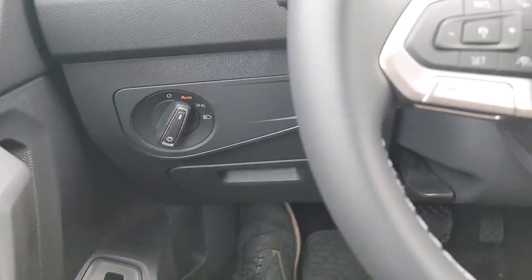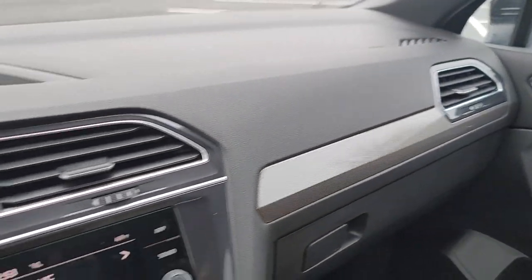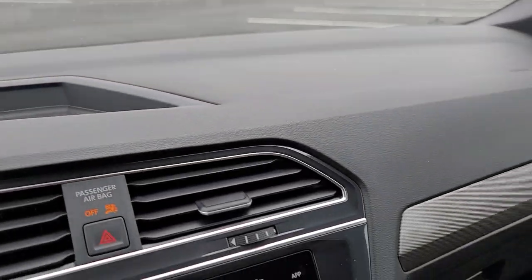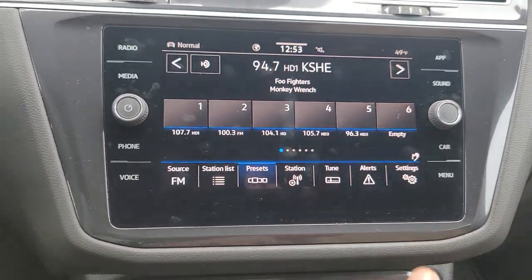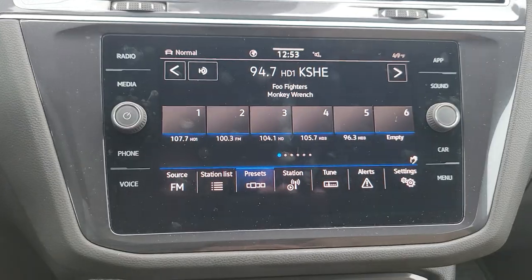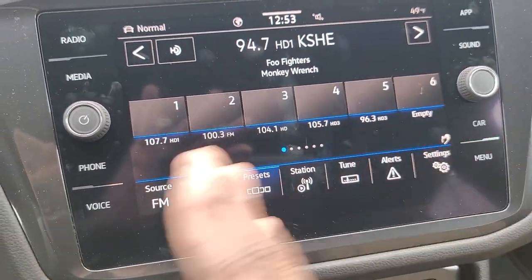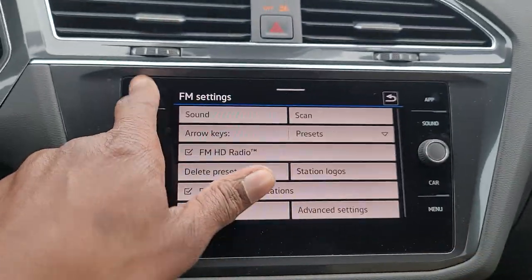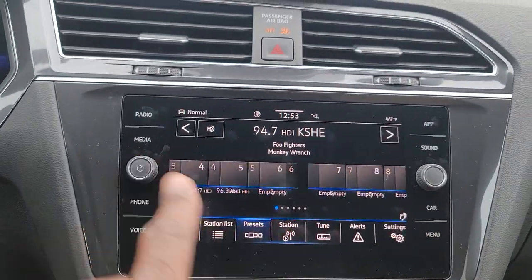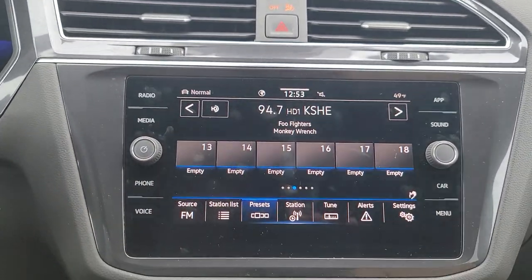Automatic headlights right here. There's a look at the dash all the way across — a nice flat dash too. It's an MIB3 radio on this car with gesture control, that little hand right there. You can do gesture control here — waving your hand gets it to move. You just have to find the sweet spot.